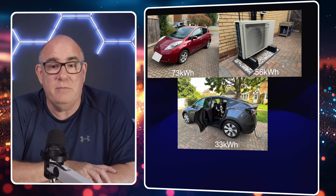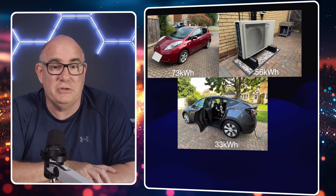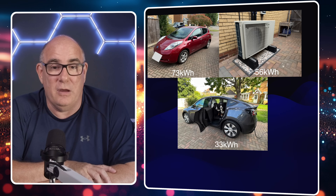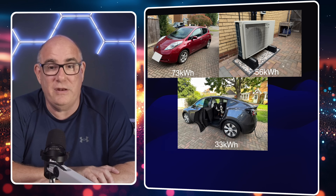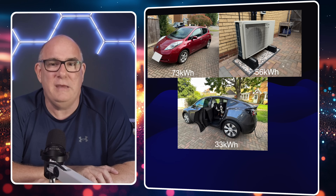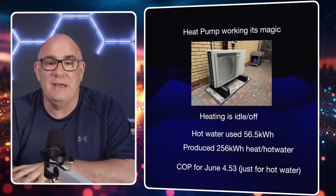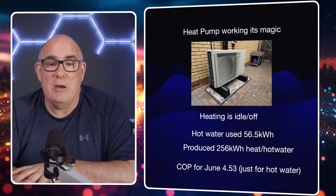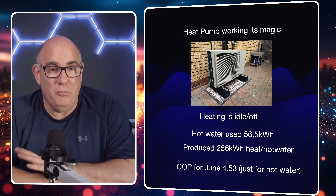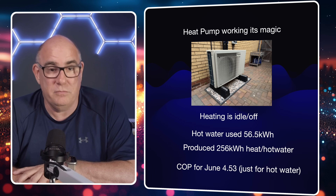We have three heavy energy-use devices. We have two electric cars — my wife drives a lot more than I do, so she used about 73 kilowatt hours in overnight charging, and my car only used about 33 kilowatt hours. Our heat pump used 56 kilowatt hours of energy. You might wonder why we're running the heat pump at this time of year — we're not using it to heat the house, but we are using it to heat hot water. Throughout the whole of June we used 56.5 kilowatt hours of electricity to generate hot water for our showers.